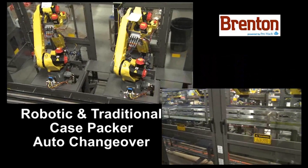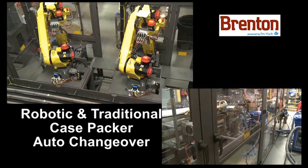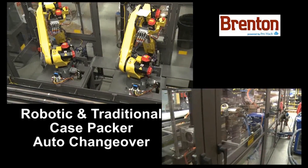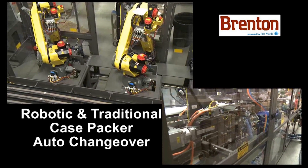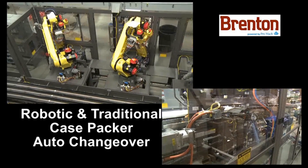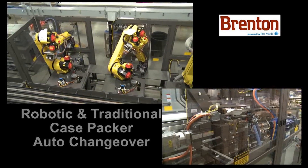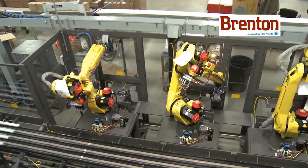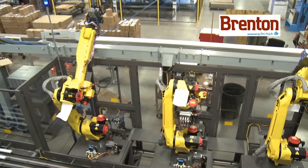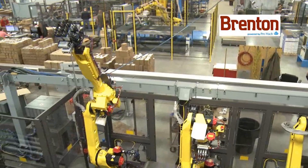Each robot utilizes FANUC's collision guard option for collision detection rather than a mechanical clutch mechanism. Additionally, FANUC PICKPRO software designates pick assignments for the robots. This option allows a single robot or multiple robots to be taken out of service while allowing the remaining robots to run at a reduced throughput.